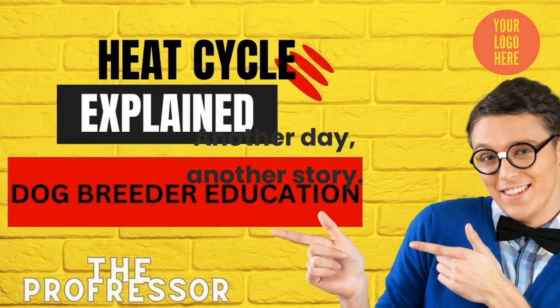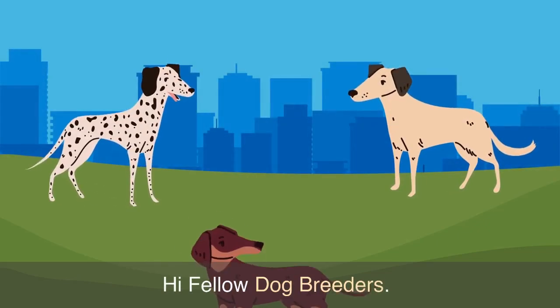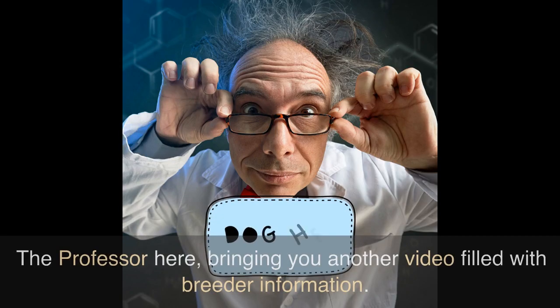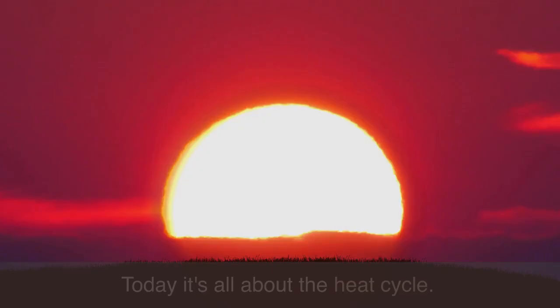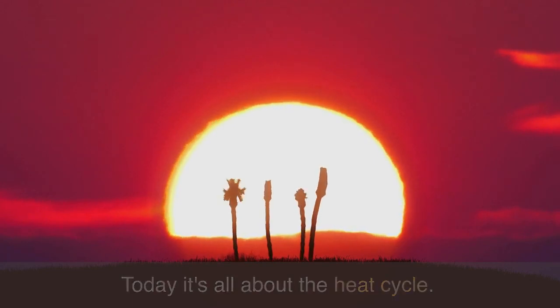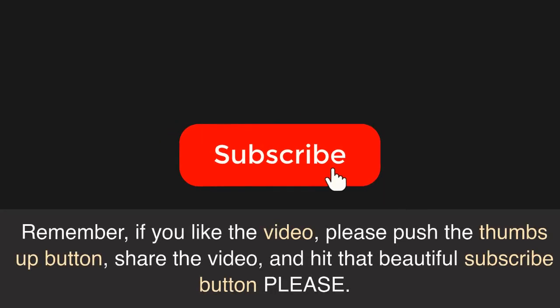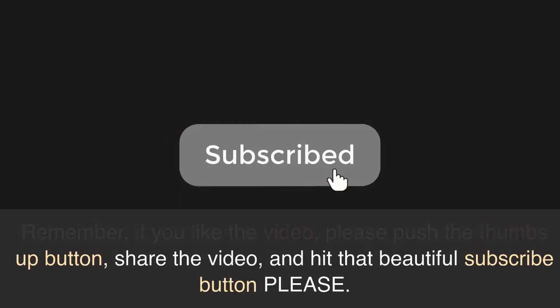Another day, another story. Hi fellow dog breeders, the professor here bringing you another video filled with breeder information. Today it's all about the heat cycle. Remember, if you like the video please push the thumbs up button, share the video, and hit that beautiful subscribe button please.